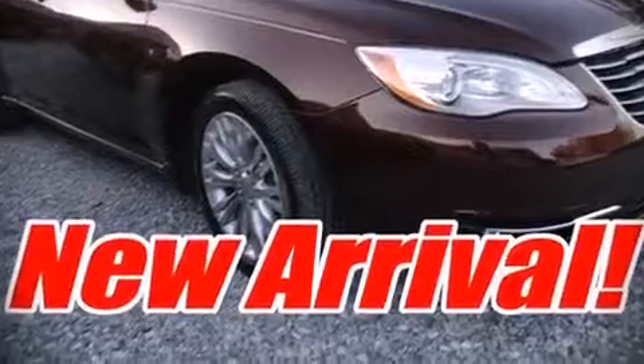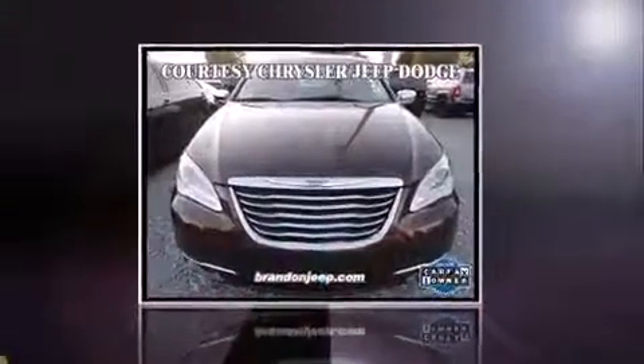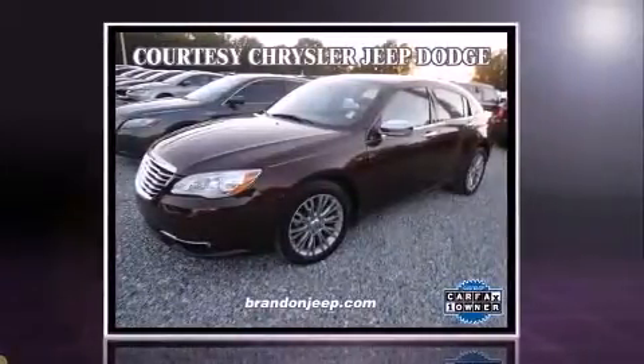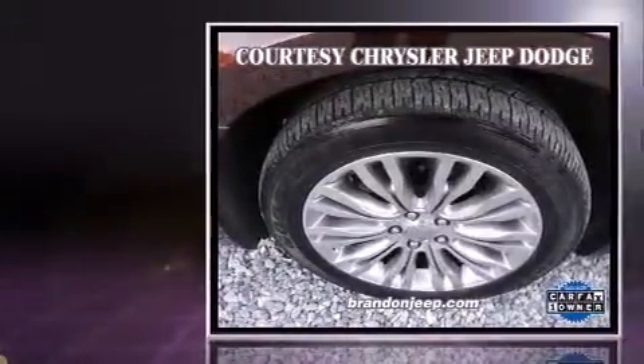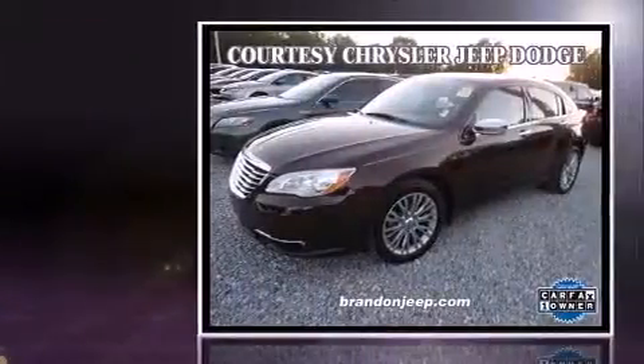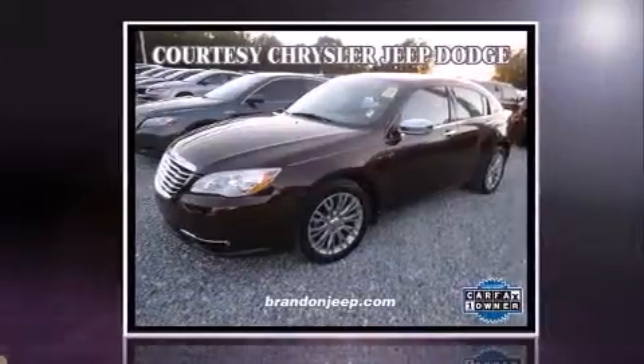Climb inside the 2013 Chrysler 200. This four-door, five-passenger sedan still has fewer than 40,000 miles. Smooth gear shifts are achieved thanks to the refined six-cylinder engine. And for added security, dynamic stability control supplements the drivetrain.